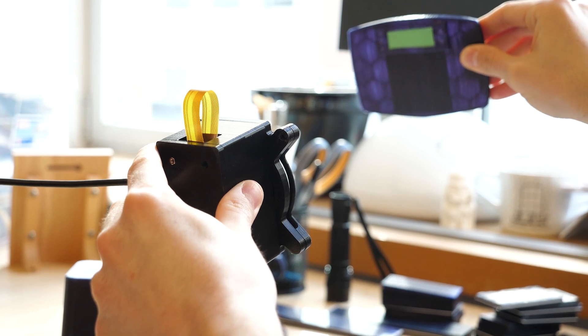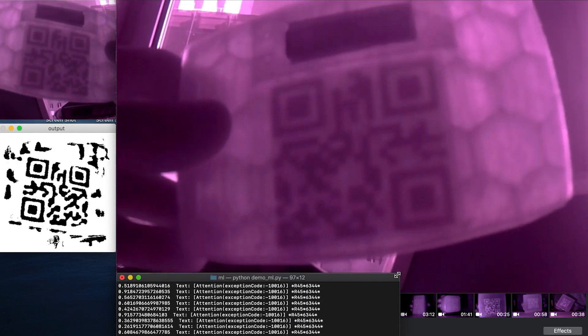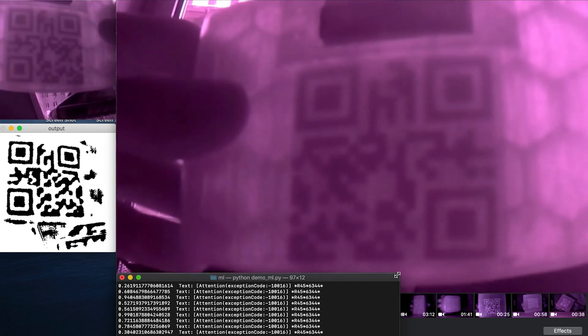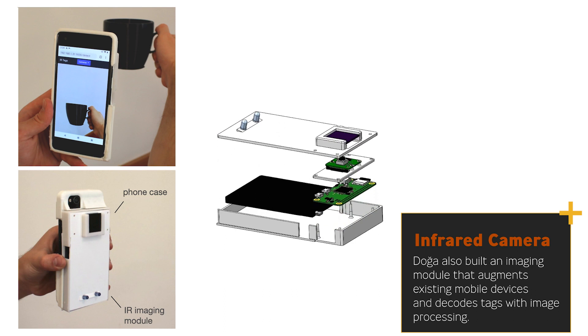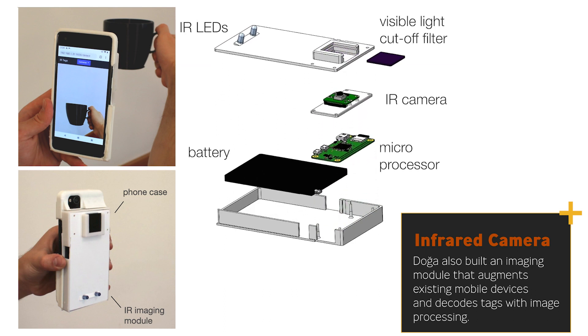But when viewed by an infrared camera, we're able to see through the enclosure of the object, which was printed with this custom filament, and so we're able to see and detect the code that is inside the object.